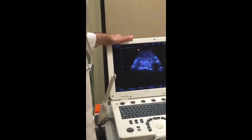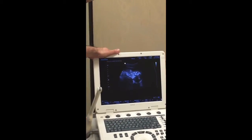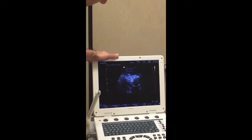Oh yeah, the babies are big. They're both looking right down. Yeah, they are. This one over here is down a little further. So this is baby A, over here.